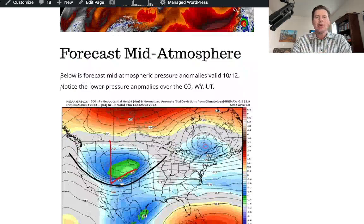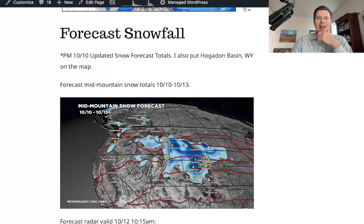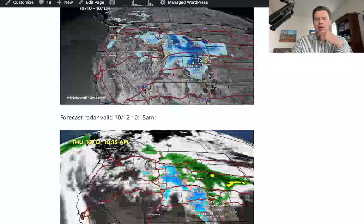I looked at the forecast in the middle atmosphere and I'll show you that map full screen — there's your jet forecast coming up — along with a snowfall forecast map with numbers. I updated that this afternoon, so if you looked at this blog post this morning, the numbers have been updated and you might want to take another look.